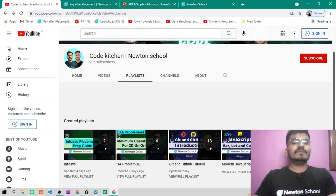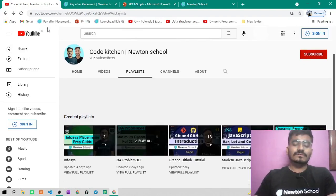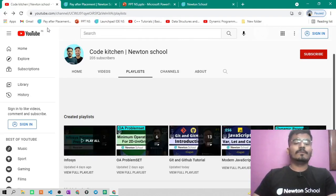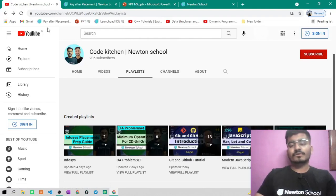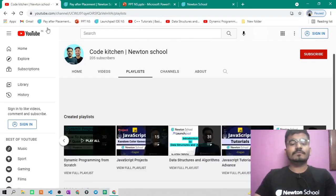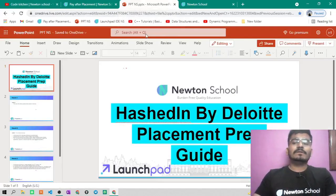If you haven't subscribed to this YouTube channel — Code Kitchen Newton School — just go and subscribe. We post regular videos in playlists covering placement preparation, online assessment problem sets, dynamic programming, data structures and algorithms, JavaScript, and programming languages like C++. So subscribe for absolutely free content.